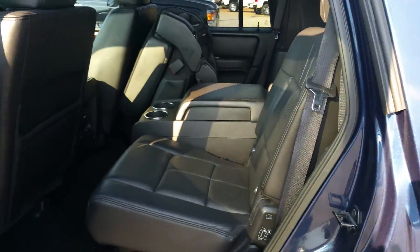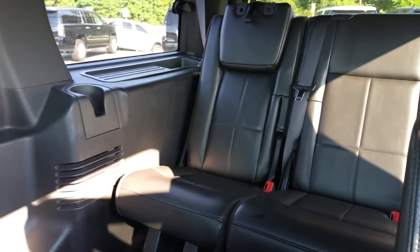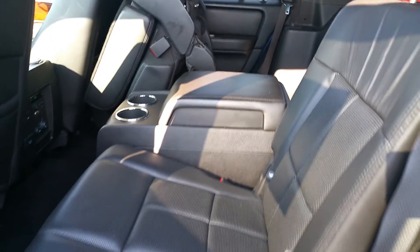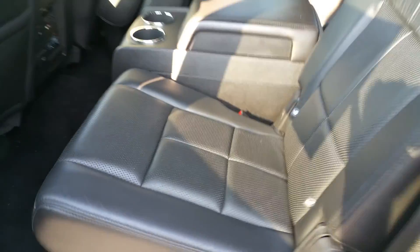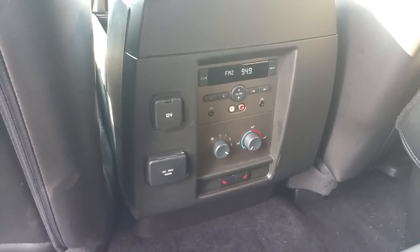You have second row captain's chairs, and as you can see on the other side, I have this one already lifted up, giving you easier access to the third row seating. The second row captain's chairs are also heated, and you've got your air conditioning and radio controls in the back as well.